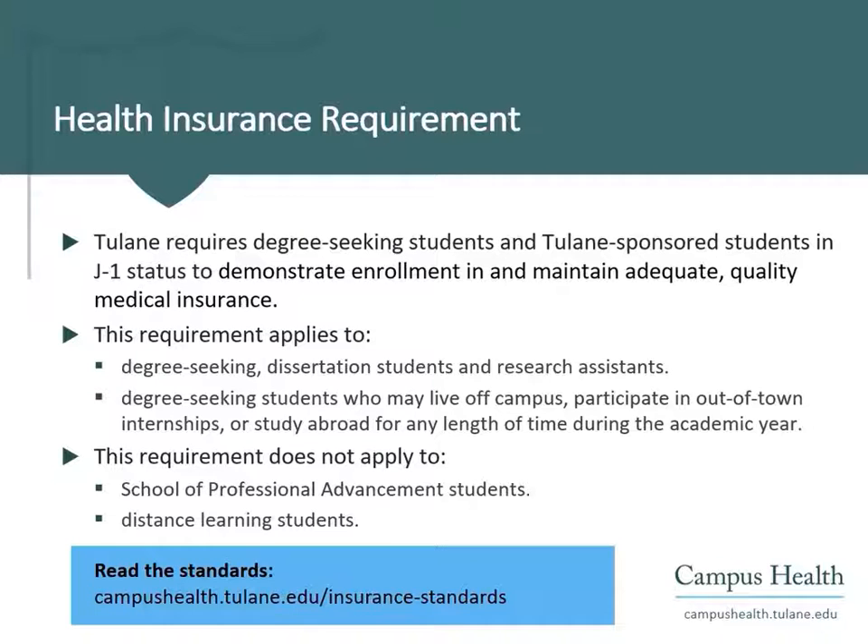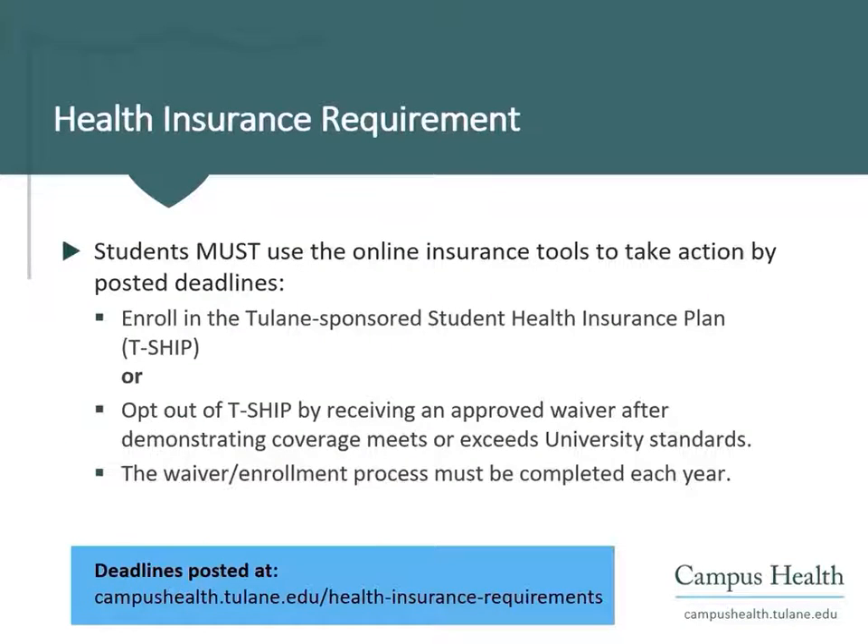For a list of the university's standards, please visit our website. Students must use the online insurance tools to take action by the posted deadlines, which can also be found at our website.